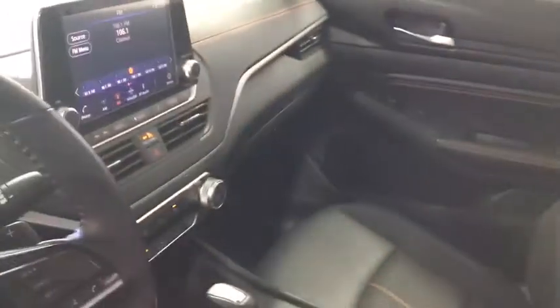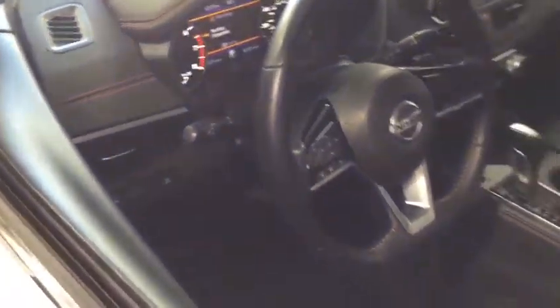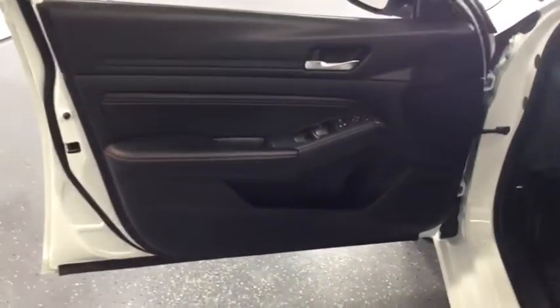Security system, power windows, rear window defroster, outside temperature gauge, day and night rear view mirror, tachometer, brake assist, overhead console, panic alarm, remote keyless entry, driver vanity mirror, and power driver's seat.